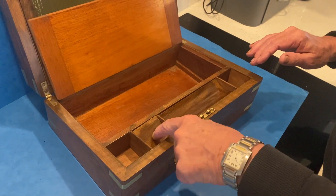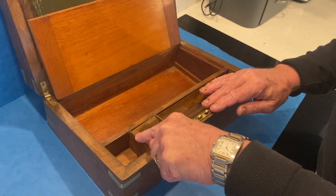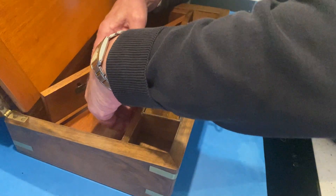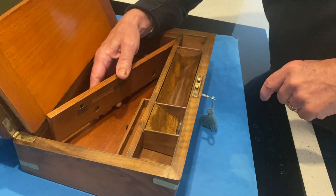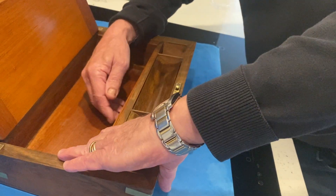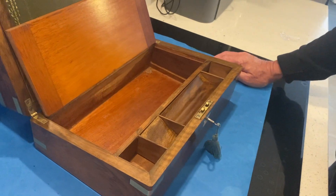But underneath the mechanism, if you raise this bar, it releases this panel and you've got two secret drawers to the insides. Shut that back, lock that, and you'd never know there was anything there.